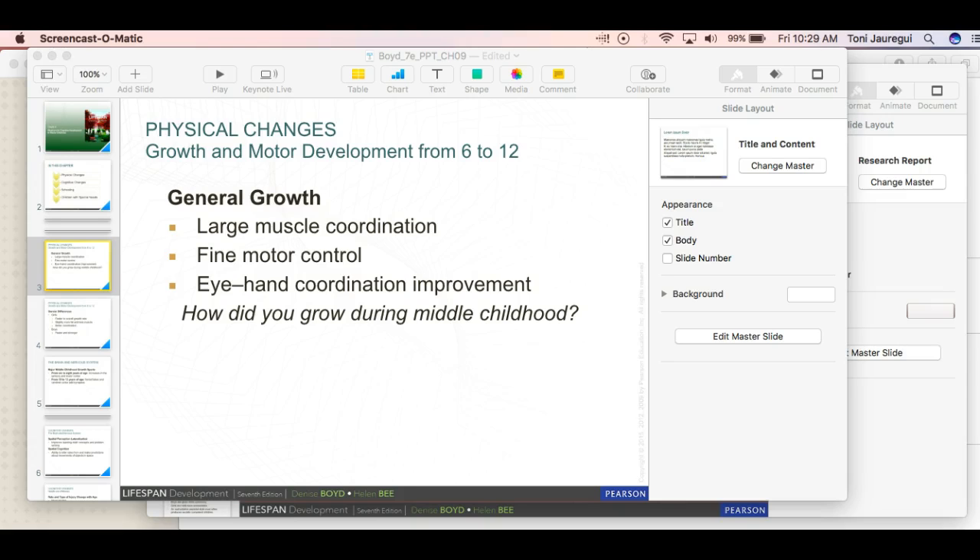Please just hang in there — we're halfway there. Try to get that assignment done so you can get the maximum credit. We're talking about chapters 9 and 10, and I'm going to give you a bit of an overview. Make sure you read your text. We're talking about growth and motor development from ages 6 to 12.